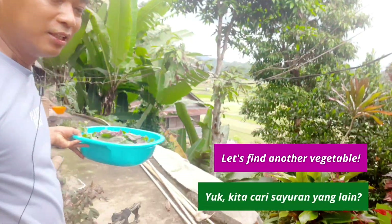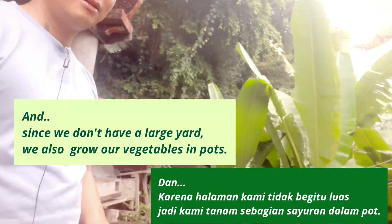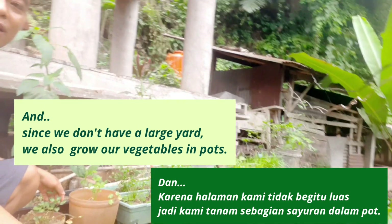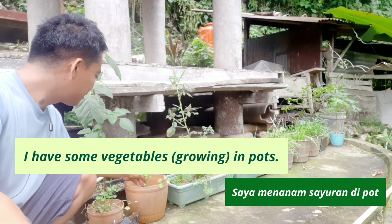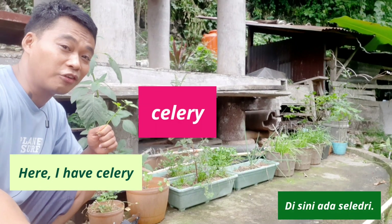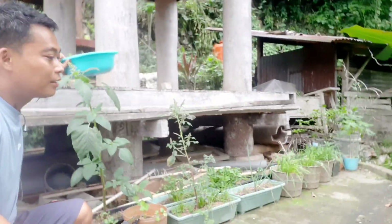Let's find another vegetable. And since we don't have a large yard, so we also grow our vegetables in pots. I have some vegetable in pots. Here I have celery. Jadi celery itu daun seledri. Celery.